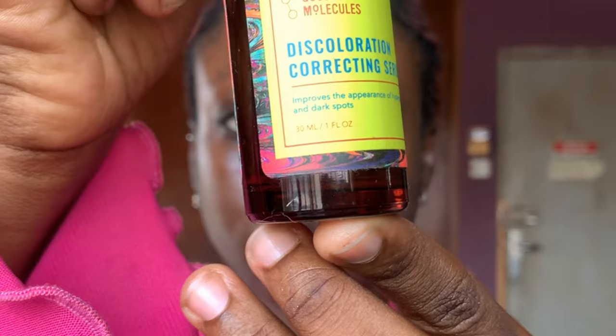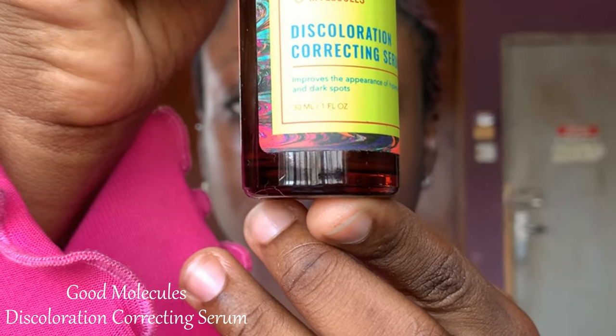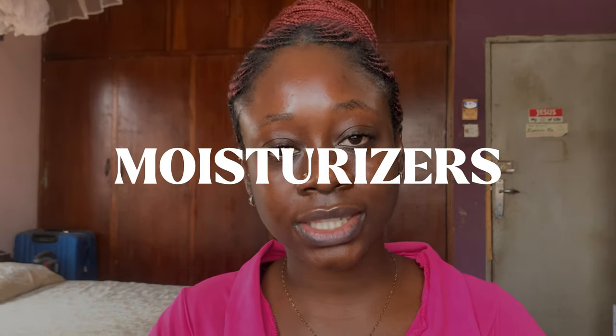My favorite serum is the Good Molecules Discoloration Correcting Serum. It contains tranexamic acid, which is a very effective ingredient for hyperpigmentation. This serum is very subtle and gentle on the skin — it is a staple in my routine. I buy it every time; it's constant in my routine. I've used three or more bottles this year. Love this serum — highly recommend.